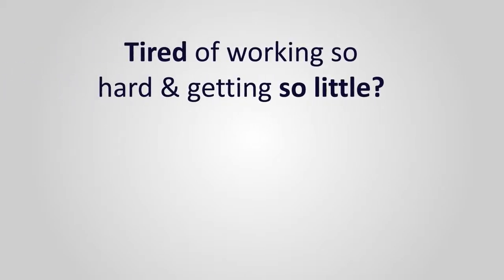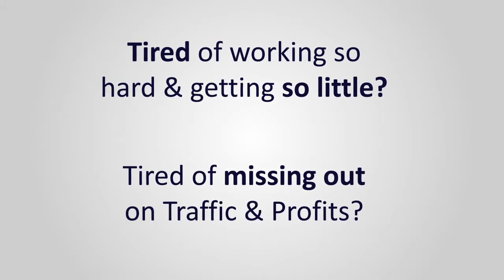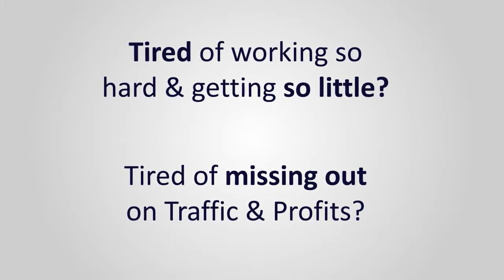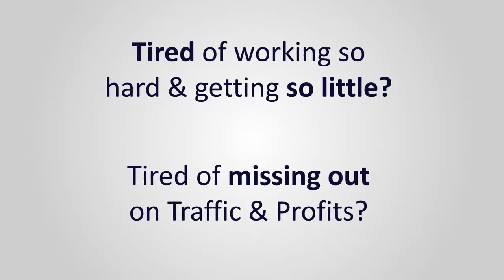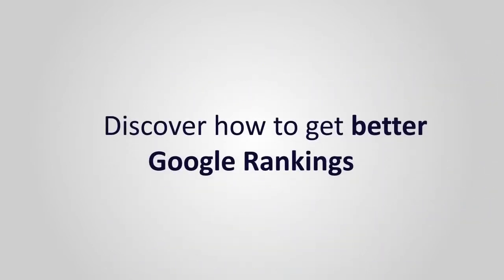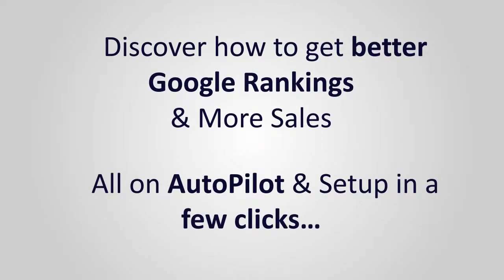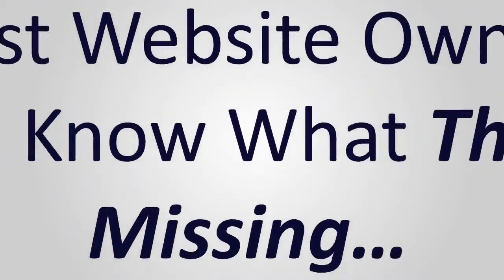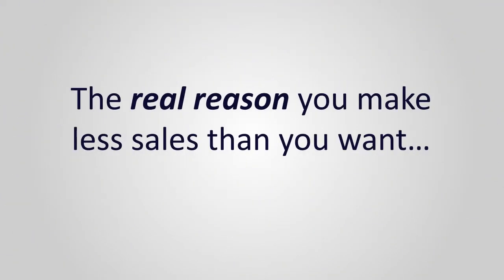Are you tired of working your tail off on your online business just to miss out on the traffic and profits you really deserve? Then you're going to want to stop what you're doing right now and pay very close attention to this short video, because you're about to find out exactly how you can get better Google rankings and more sales on complete autopilot. If you're like most website owners, you're probably not even aware of the real reason your site isn't generating the kind of traffic and profits that you want.